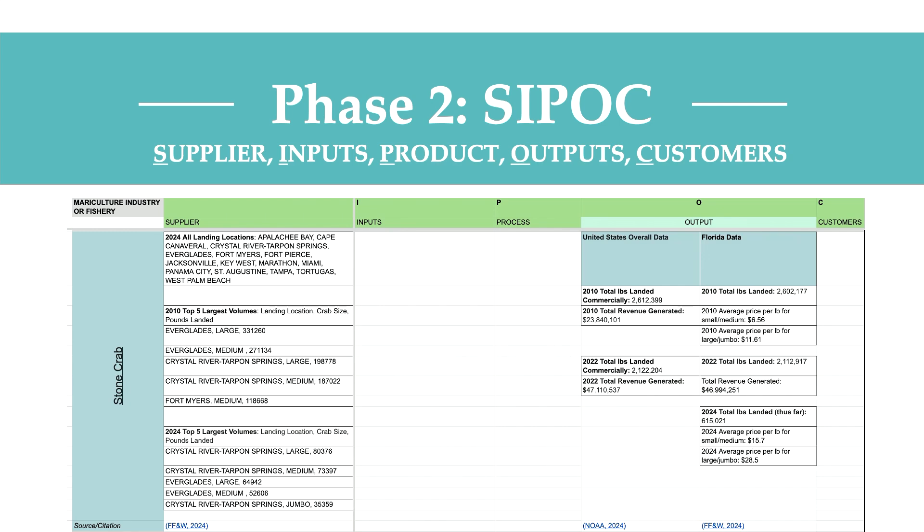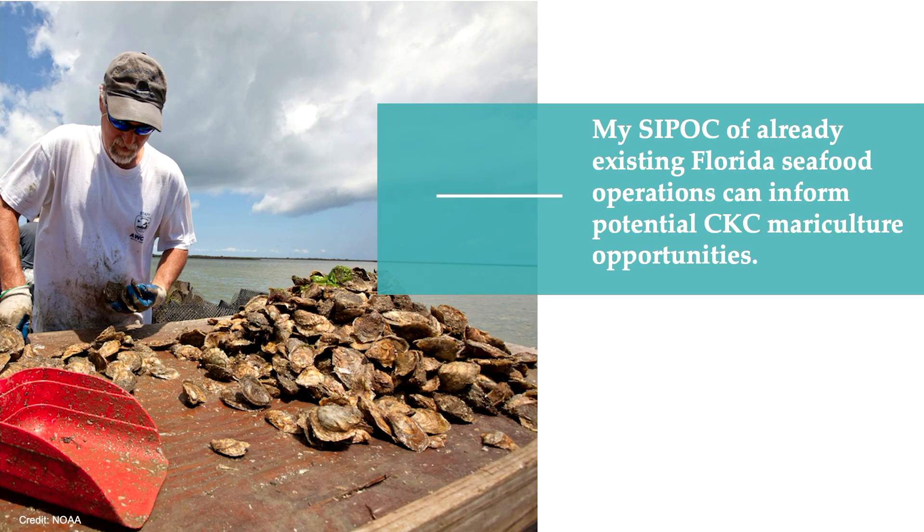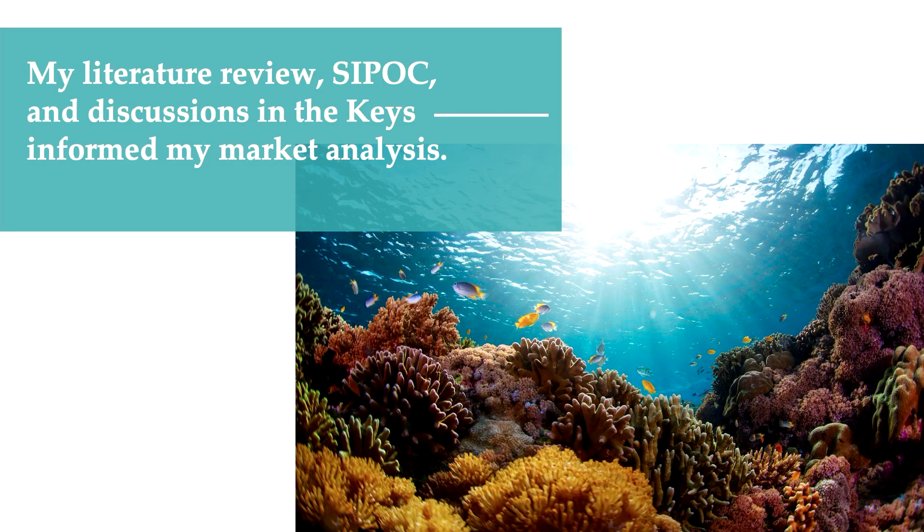For example, I took the stone crab — a native and lucrative species in the Florida Keys — and explored its suppliers, inputs, product, outputs, and customers. I then did this same analysis for five other lucrative native species in the Florida Keys. I did this because existing fisheries can form opportunities for a potential Caribbean king crab fishery; knowing the market price for stone crab, for instance, can help inform what the market price might be for the Caribbean king crab. My literature review, CIPOC analysis, and discussions from my time in the Keys all informed my market analysis.